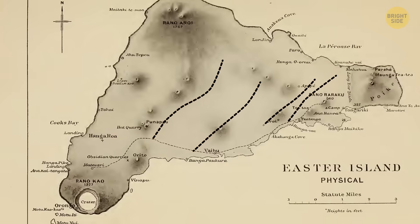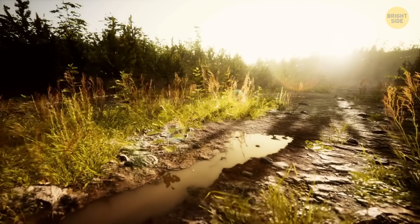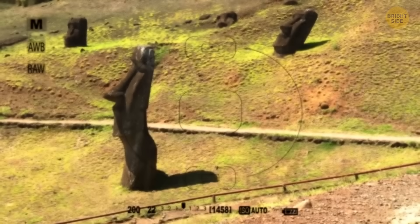The old roads of Rapa Nui also helped the process. They're about 14 feet wide, and the way they curve inward makes them perfect to keep a statue steady while it walks forward.